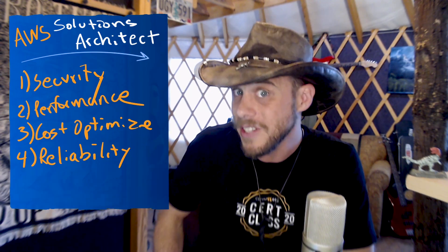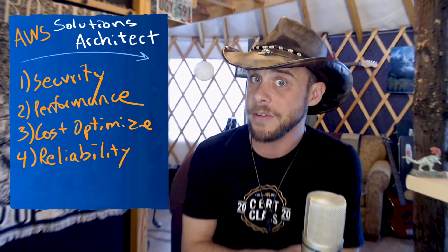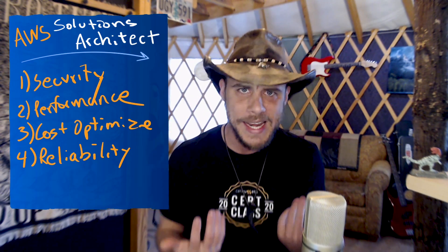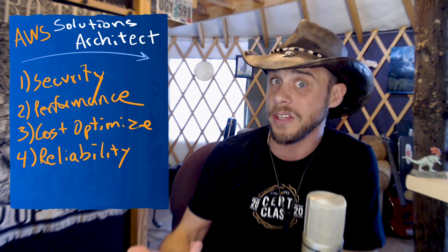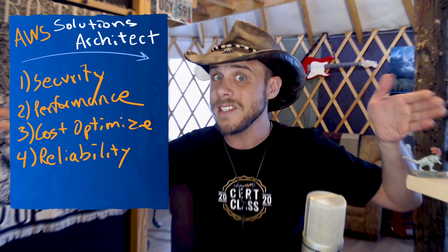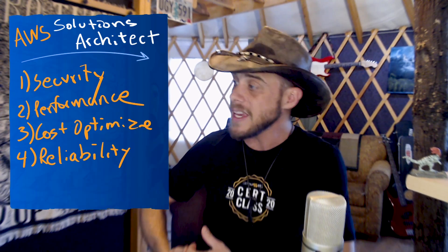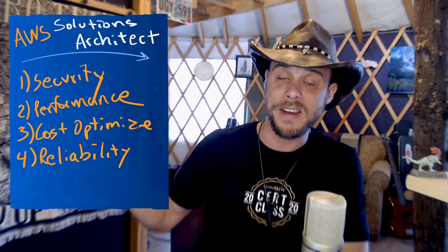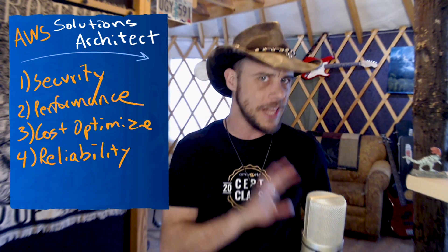High availability bastion servers using a network load balancer was one new pattern not available in C01. I encourage you to work backwards and remember what AWS defines as inherently highly available. Services at the AZ level include EC2 and Elastic Block Store volumes. At the regional level, you have S3 and DynamoDB. Globally, Route 53, IAM, and CloudFront. Some services like S3 and DynamoDB can also be provisioned with geo-replication across regions. A lot of this came down from the advanced architecting courses.